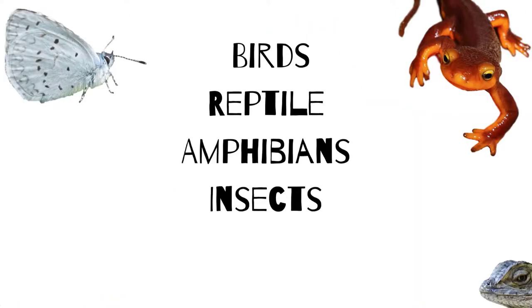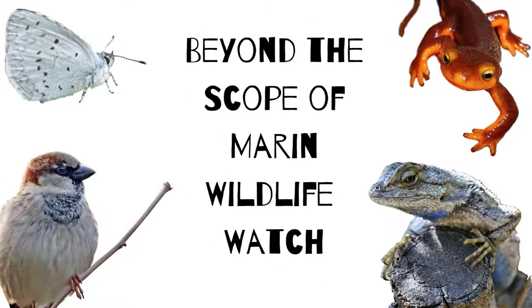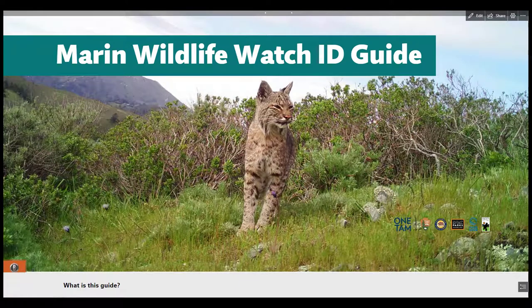The cameras also capture images of birds, reptiles, amphibians, and insects, but these are not part of the wildlife picture index calculations so we place a lesser emphasis on them. With that out of the way, let's talk about mammals. To help you identify mammals we have an interactive Marin Wildlife Watch ID guide. In this tutorial I'll cover how to use this guide and go through some of the key characteristics to identify the mammals you'll see on camera.